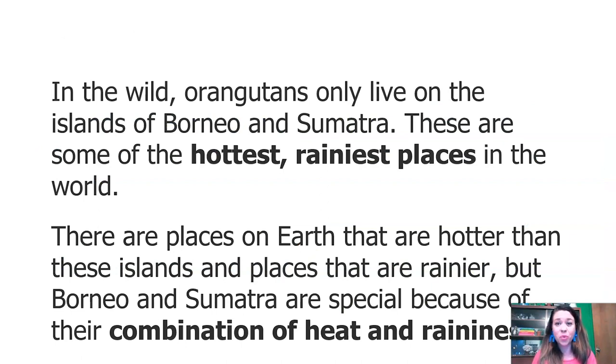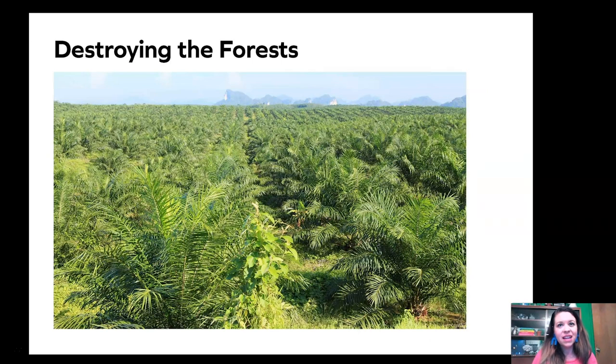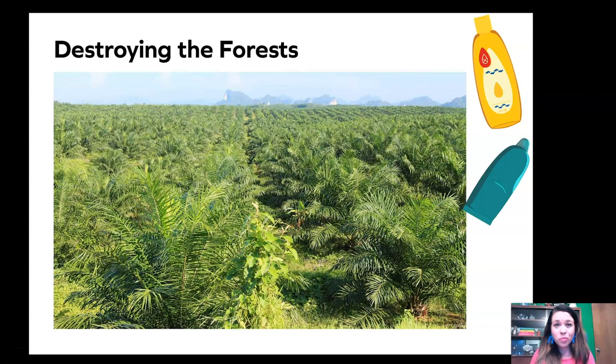In the wild, orangutans only live on the islands of Borneo and Sumatra. These are some of the hottest, rainiest places in the world. Borneo and Sumatra are special because of their combination of heat and raininess. Unfortunately, the forests in these islands are being destroyed by people. Farmers are clearing all of the trees to plant short trees that produce a substance called palm oil, which is a very important ingredient in household things like shampoo, toothpaste, and dish soap. Orangutans can't live in these short shrubby bushes and palm trees — they need tall trees so they can swing around, hide from predators, and find their food.